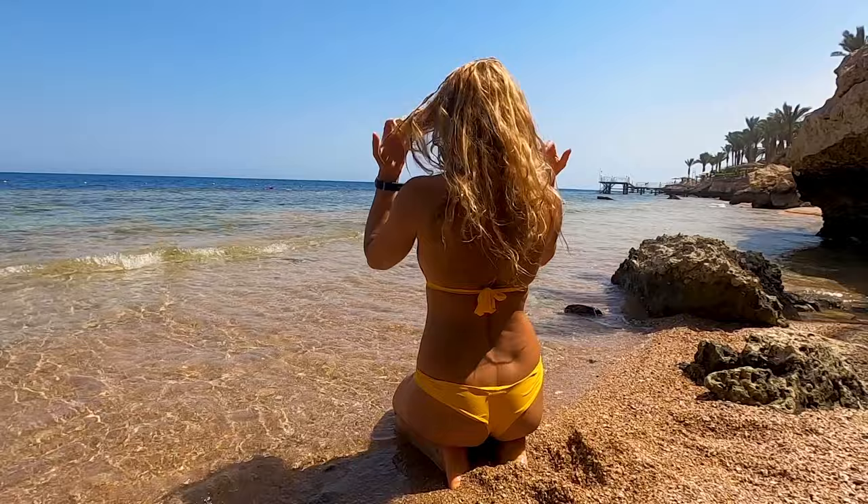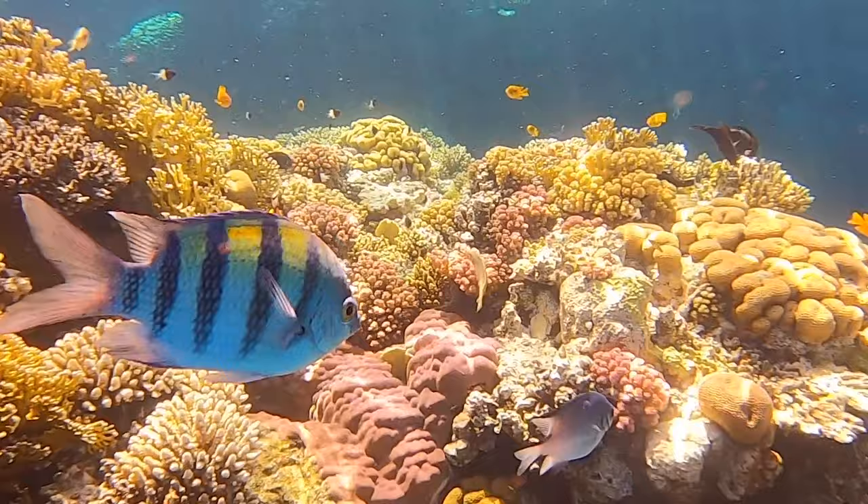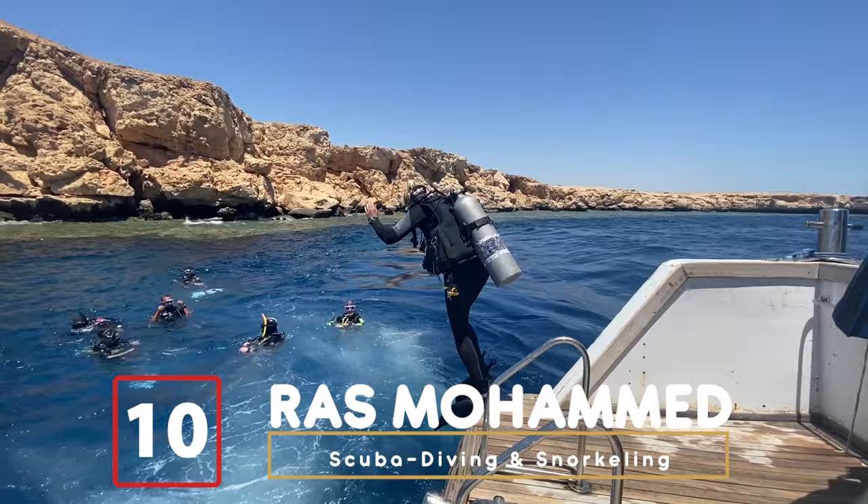Sharm el-Sheikh is a lively, dynamic location. It has everything you're looking for, from beautiful resorts to world-class beaches and coral reefs. I wanted to put together a video to give you the top 10 places to visit as a first-timer in Sharm el-Sheikh. Now let's hop into the video starting with number 10.